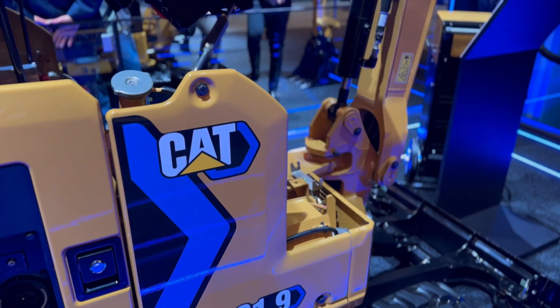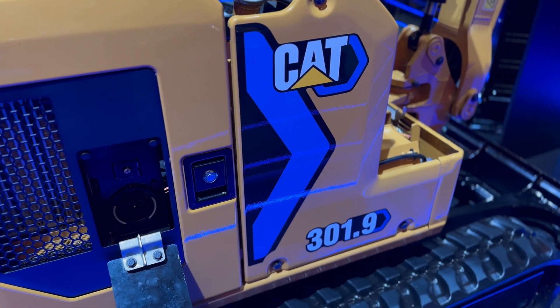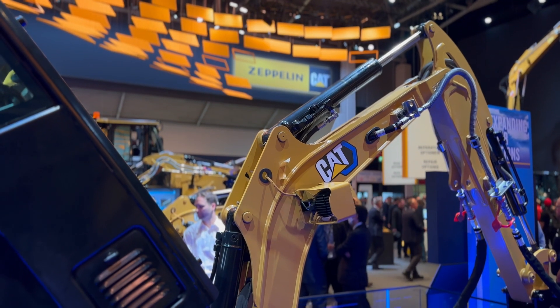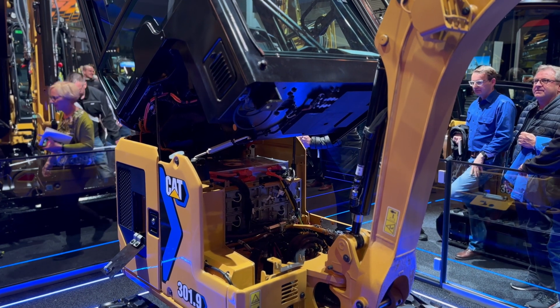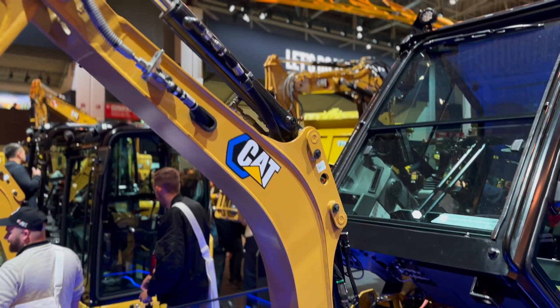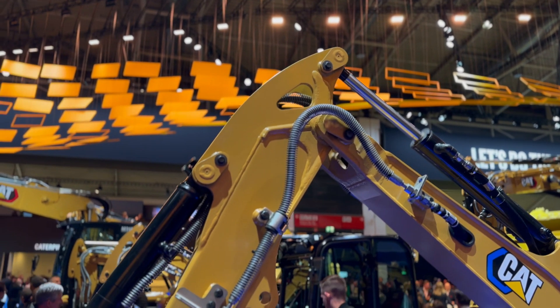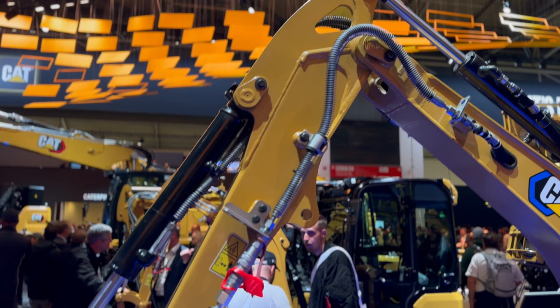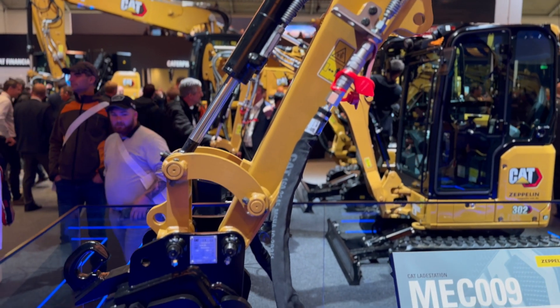First off, there's the 301.9 electric mini excavator — the counterpart to the 301.8 mini excavator displayed right beside it at BAUMA. This machine has a 32 kilowatt-hour battery, the smallest of all four machines in terms of battery size and capacity. You can expect to get six to eight hours of runtime on a single charge. When the battery is exhausted, Caterpillar says you can plug it in overnight for an eight to nine hour charge to get you ready for the next day's work.